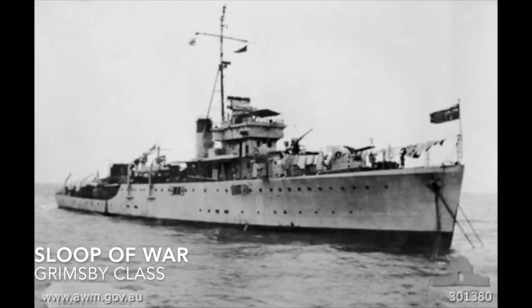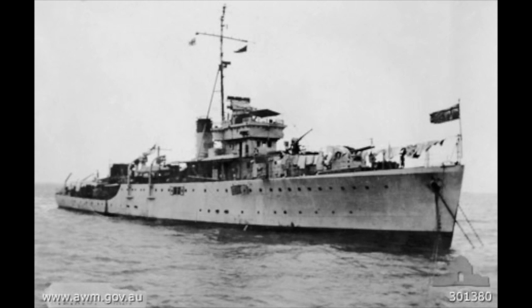The Sloop of War is a small steam-powered warship not meant to be deployed for fleet operations, and it's really a blanket term for a whole lot of different ships. An example would be the Grimsby class.